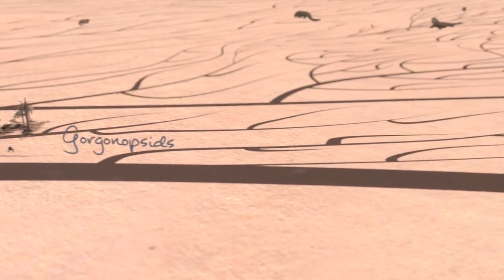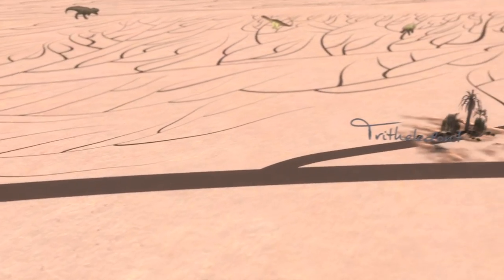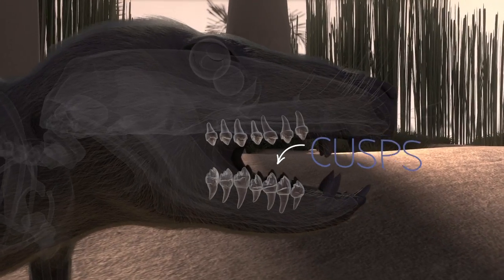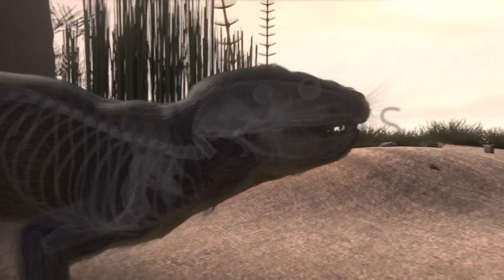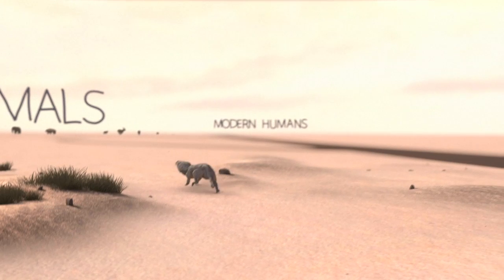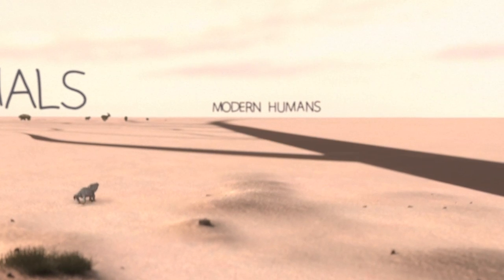In time, back teeth also became more specialized. By 200 million years ago, mammal-like reptiles like the Trithelodont were also capable of chewing their food. This meant more efficient digestion, which in turn meant more energy to chase prey. And eventually, this specialization led to the crushing molars we see in our own mouths today.